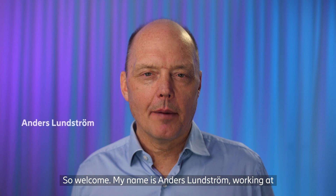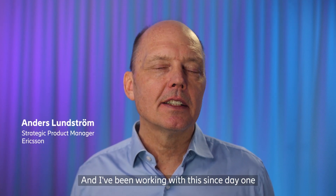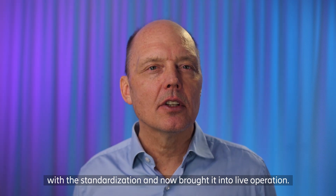Welcome. My name is Anders Dunström, working at Ericsson as a product manager for packet core controller, a key part of the 5G core.